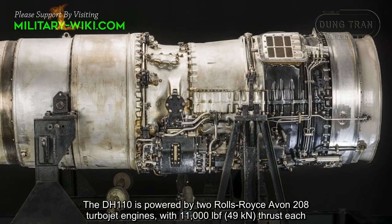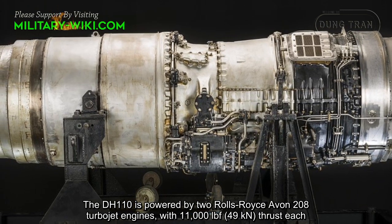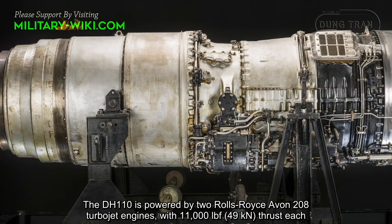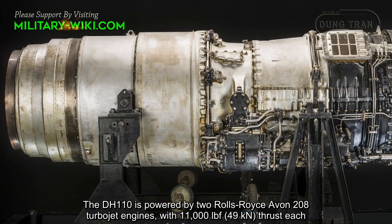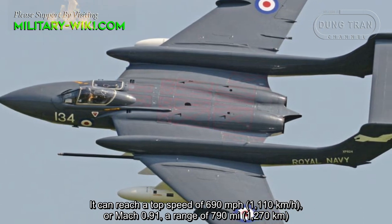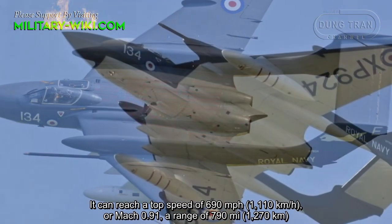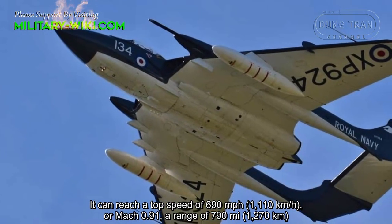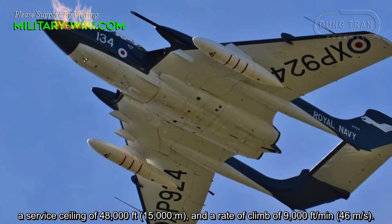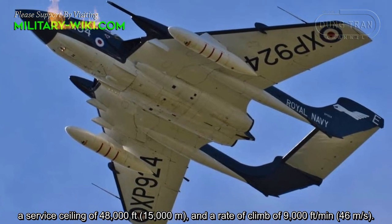The DH-110 is powered by two Rolls-Royce Avon 208 turbojet engines with 11,000 pounds of thrust each. It can reach a top speed of 690 miles per hour, or Mach 0.91, a range of 790 miles, a service ceiling of 40,000 feet, and a rate of climb of 9,000 feet per minute.